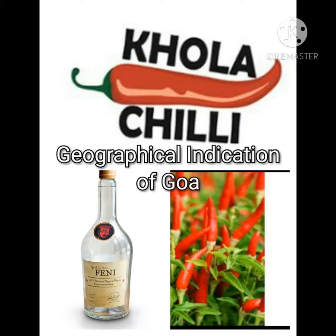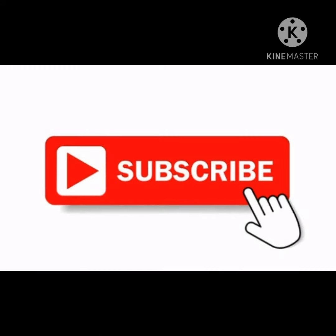Hello guys, welcome back to Craig UPSC. Today I'm here with another video on the Geographical Indication tag of Goa. I have already covered and uploaded the Geographical Indication tag of all the states of Northeast India. Likewise, I'll bring all the Geographical Indication tags of all states of our country.